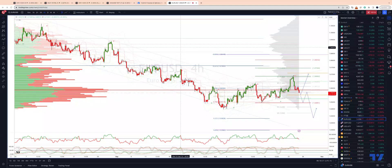Welcome, traders, to another Tickmill TradingView update with me, Patrick Munley. I want to take a look at the Eurodollar. Last time out, we were looking for an equality test from the 104.95 into 106.86. Got in there and got a bearish rejection and have since traded down.